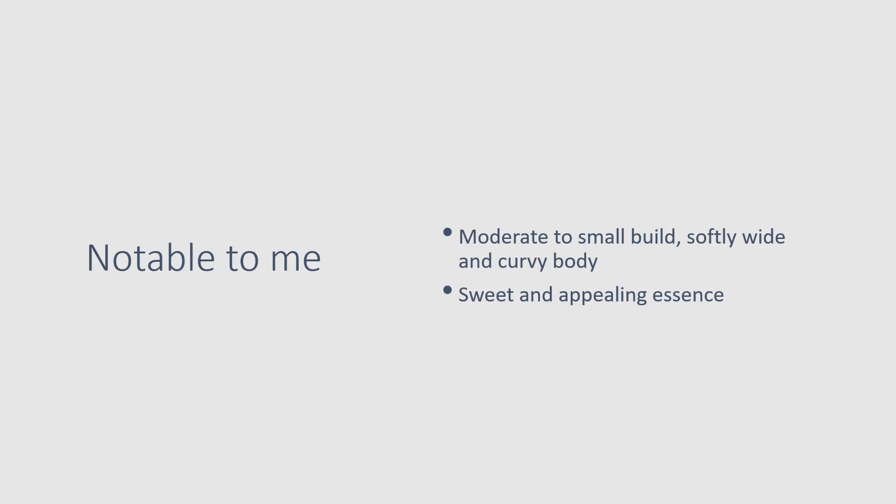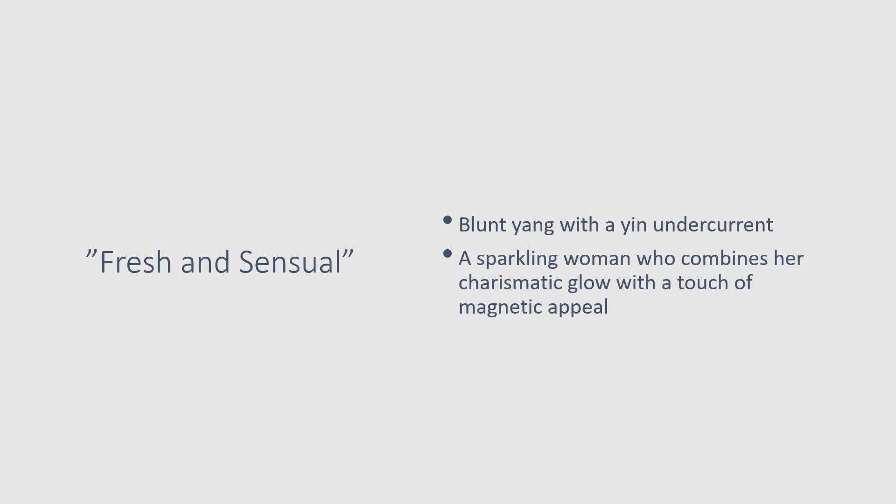To summarize: what's notable about the Soft Natural is her moderate to smallish build, her softly wide and curvy body, and her sweet and appealing essence that comes from the combination of blunt yang and yin. She's the fresh and sensual lady — a sparkling woman who combines her charismatic glow with a touch of magnetic appeal. That's it for the Soft Natural — thank you for listening and let me know what you think!